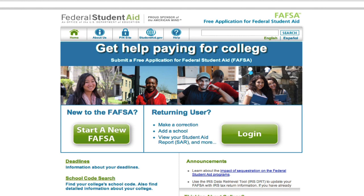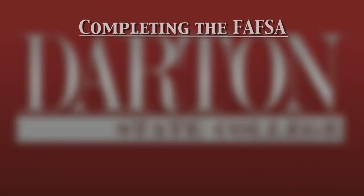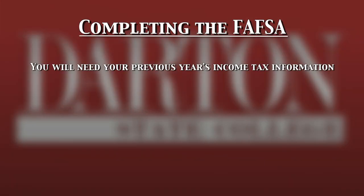To complete the application, you will need your previous year's income tax information. If you did not have income the prior year, you will complete your FAFSA application as a non-filer.